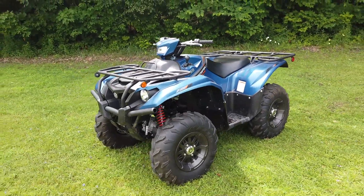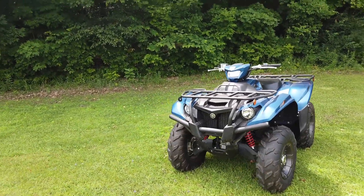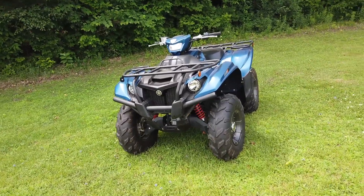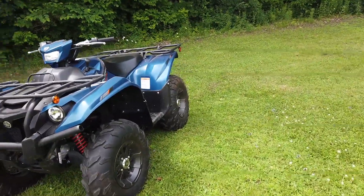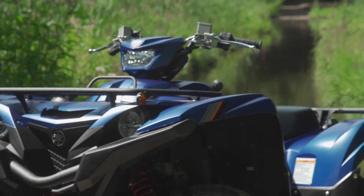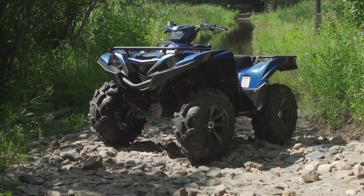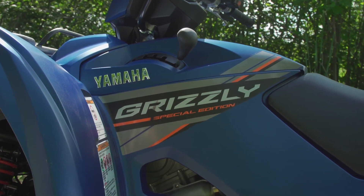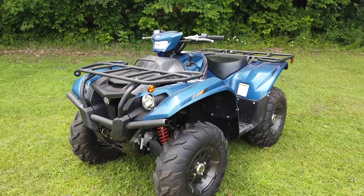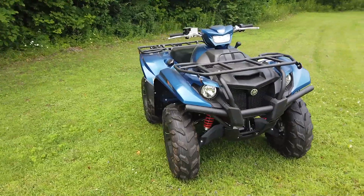I wanted to talk more in the beginning about what is a Kodiak 700 SE — what does it have, what does it not have. Also somewhat of importance is how does it compare to a Grizzly, because that's an important thought. First of all, this Kodiak uses Yamaha's 686cc single.